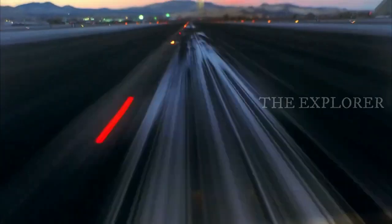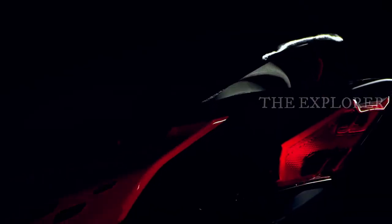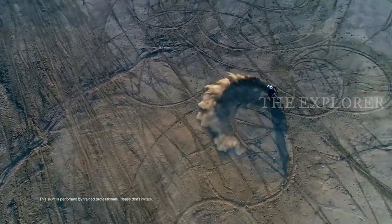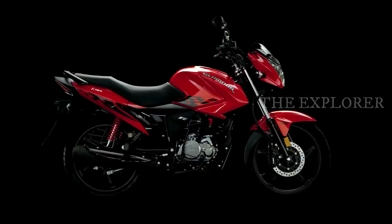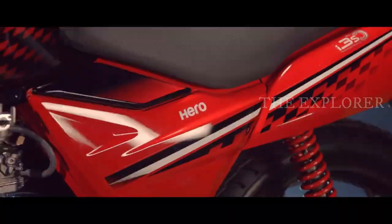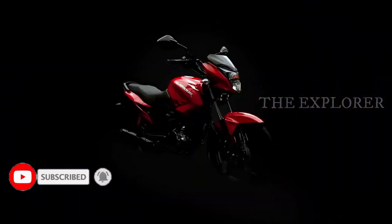So between the Honda SP-125 and Hero Glamour X-Tech, it is a better choice in this price range. This was a quick update. If you like this video, please like it and subscribe to the channel. Thank you.